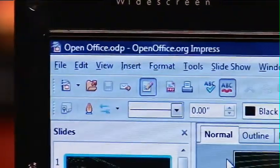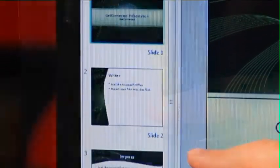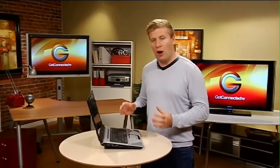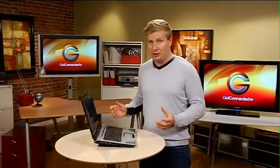Another one I want to show you is a presentation program. And if you look at it, it looks like Microsoft PowerPoint. It's got the slides, it's got the different types of templates that you can use, but it's made by OpenOffice.org — and it's absolutely 100% free.